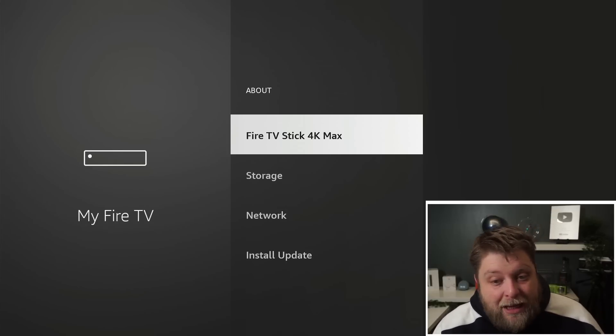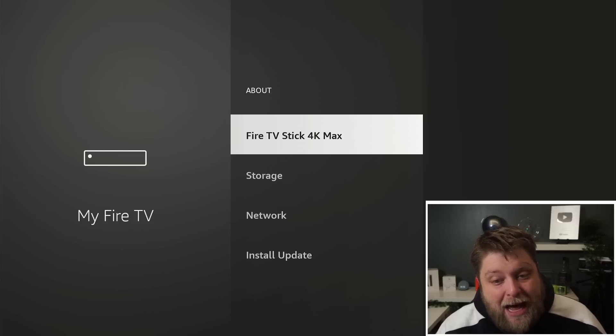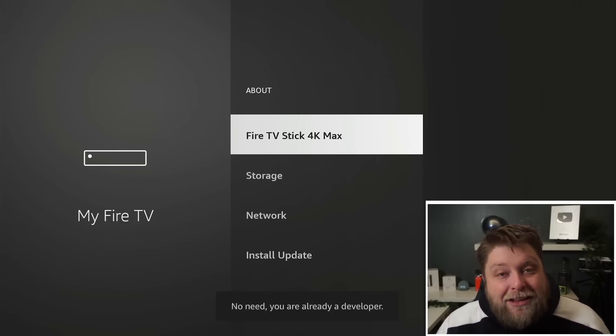To get Developer Options back, all you've got to do is go to About, click on the model of your device seven times, and then it will put it into Developer Mode.